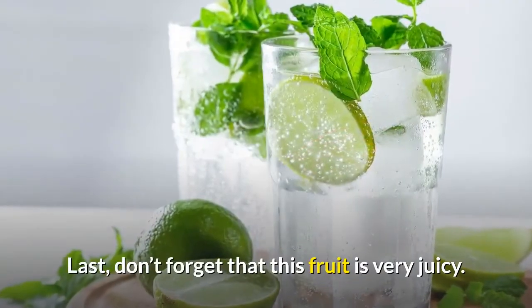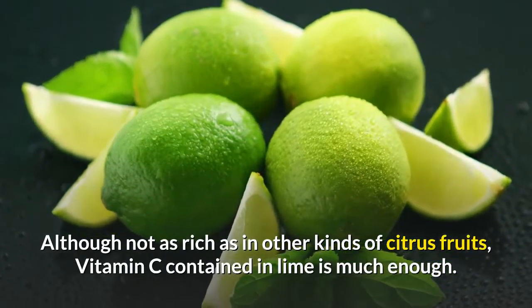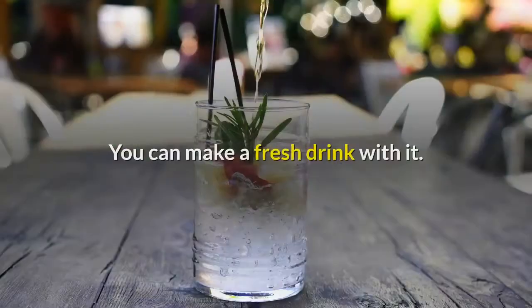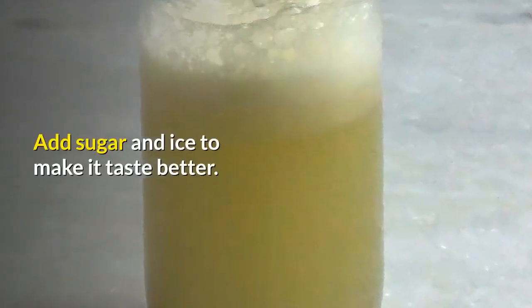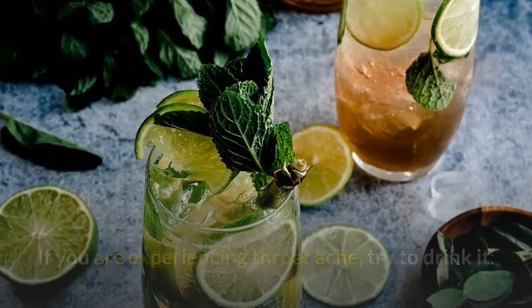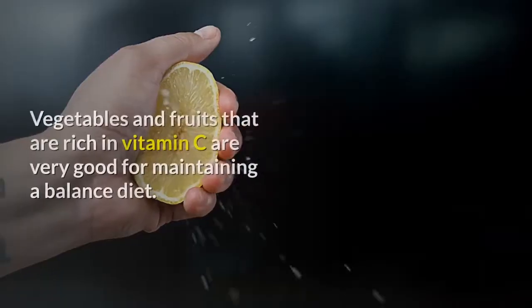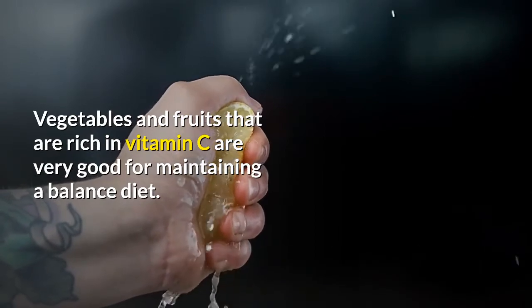Don't forget that this fruit is very juicy. Although not as rich as in other kinds of citrus fruits, the vitamin C contained in lime is more than enough. You can make a fresh drink with it — add sugar and ice to make it taste better. If you are experiencing a throat ache, try to drink it. Lime juice can also be drunk by people who are dieting, as fruits rich in vitamin C are very good for maintaining a balanced diet.